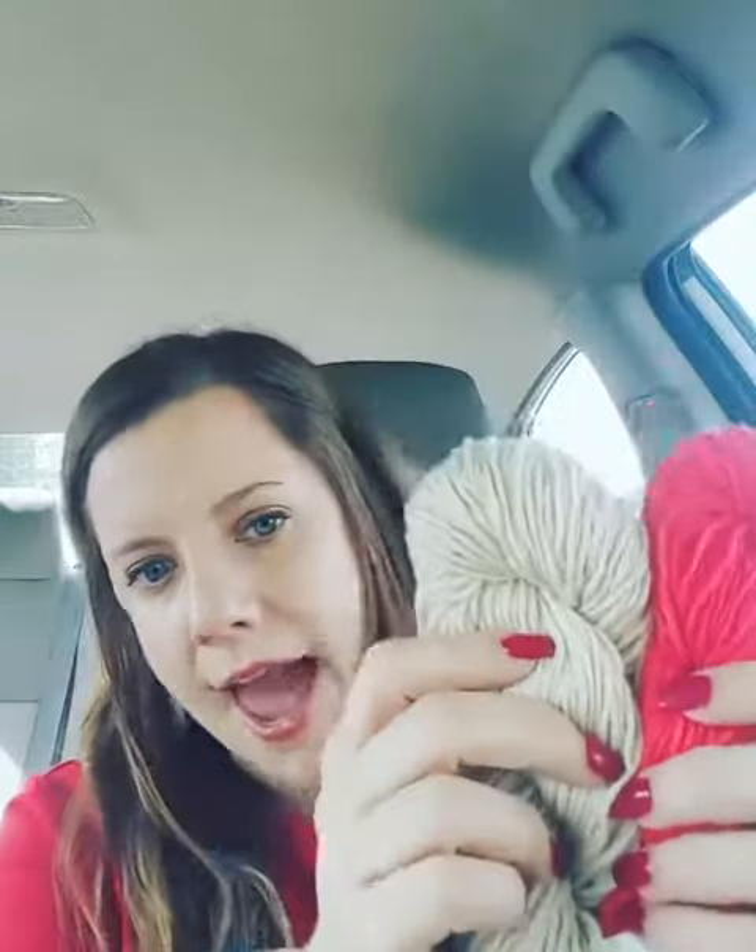These two are Merino and Cashmere blends, and this one didn't have a tag but it feels like a very soft Merino. So yeah, that's it. Have a great day. Thank you. Bye!